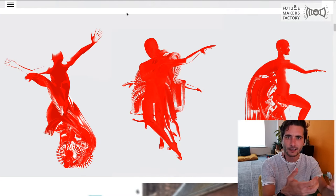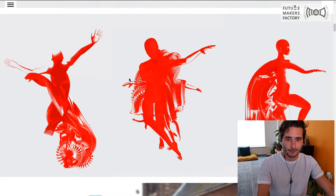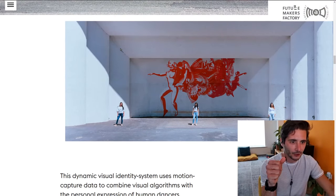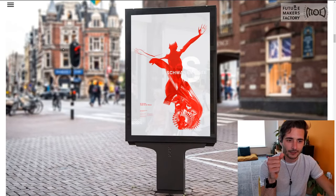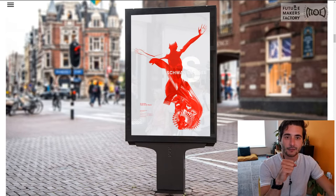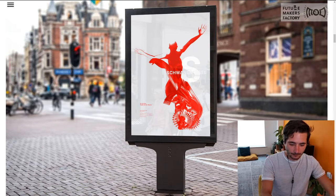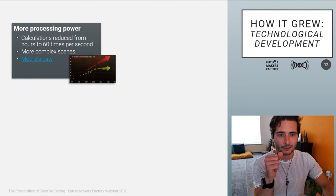All three images feel very recognizable as coming from the same source. Every red dancer on the page feels like it came from the same place. That is very important when talking about branding in commercial projects — you want unique posters but you want every poster to be recognizable and associated with a certain brand or product. This is one of the biggest advantages of creative coding over traditional media tools: you get unique, almost infinite outcomes for the same thing, and they're recognizable as well.